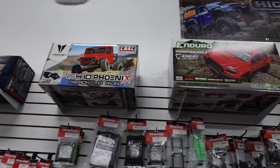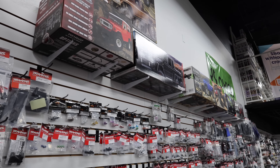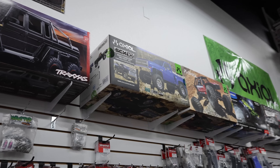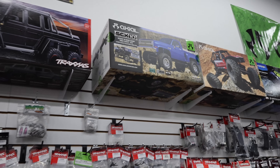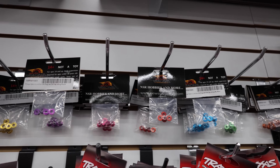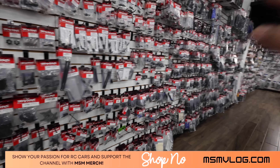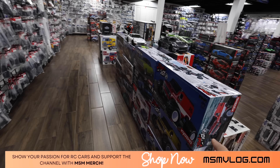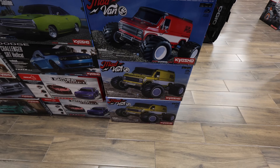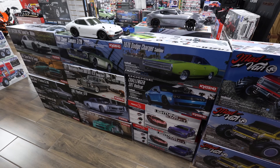On my left side we have all the Traxxas parts - Traxxas heavy duty arms up top. We have some crawlers here - my goodness, there is stuff all over the place. They also have their own New Sun Racing line - looks like some anodized washers, Traxxas parts. We've got more kits - look, the Mad Van! I haven't done a review on the Mad Van, those are pretty sick.